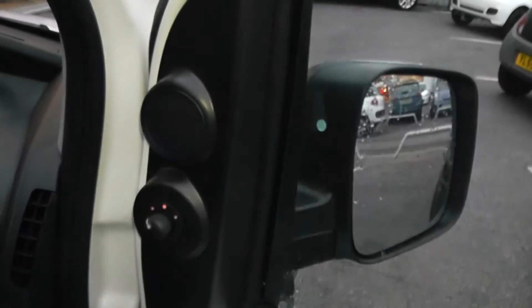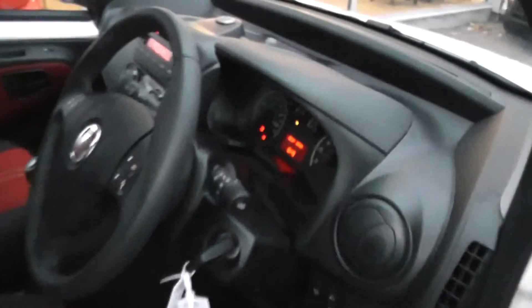Electric windows in the front of the car, and it also has electric mirrors. As you can see, seats are in excellent condition throughout, with a height adjustable driver's seat and remote central locking.